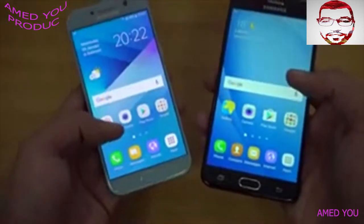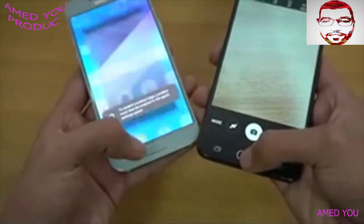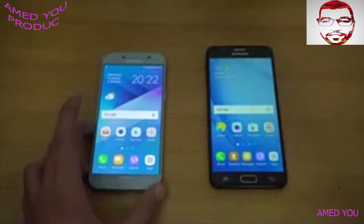Viber this time was a bit quicker on the J7 Prime. Let's check out which one can open the camera faster — here we go, and the A5 2017 is faster there. So overall, you can see that the A5 2017 is the faster, or you could say more powerful, phone. In the opening of all the apps it was faster.